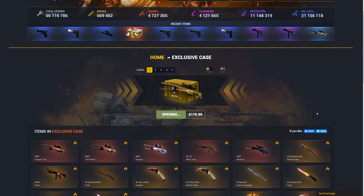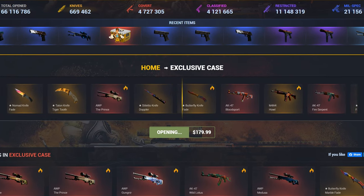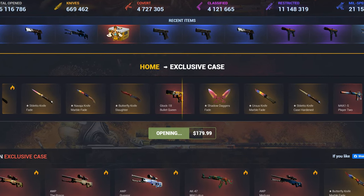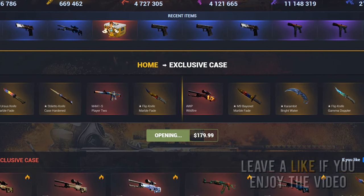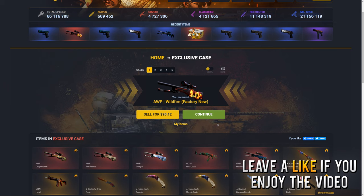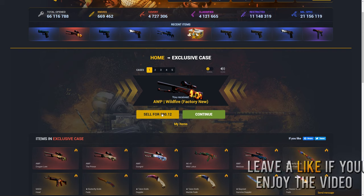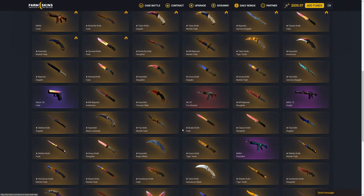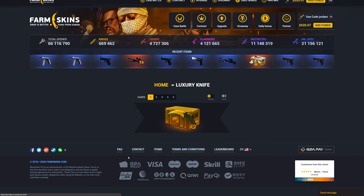Here we go. I'm just going to do it and hopefully we can get something good. I've never opened up this case — I've never opened up any expensive cases on the site — but we actually end up getting an OP Wildfire, which is absolutely terrible. It is factory new though, which is good. So it's definitely not the worst condition I could have got, but I'll go ahead and keep that. Let's go ahead and open up the luxury knife case now.